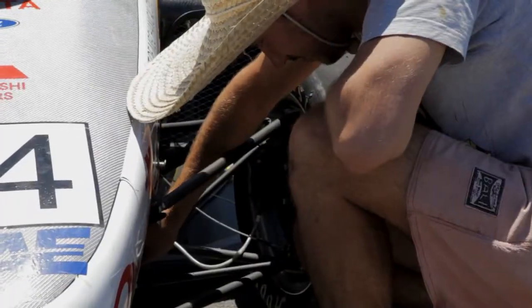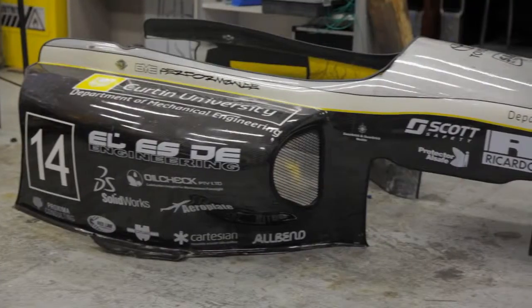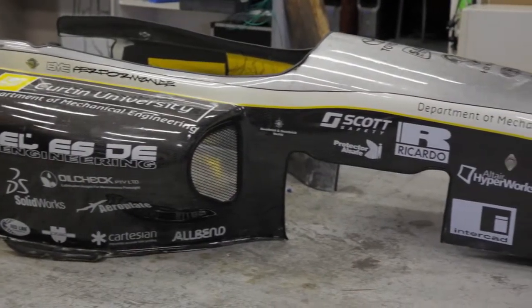They gave us a shot at welding, and it was really fun — it's good to do some hands-on work. Also, it's been really good learning to use 3D modelling software, SOLIDWORKS, which we use to design the car.